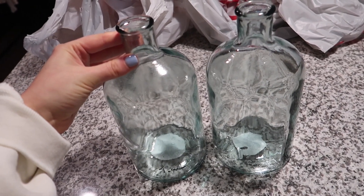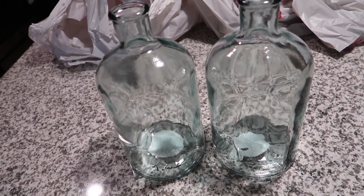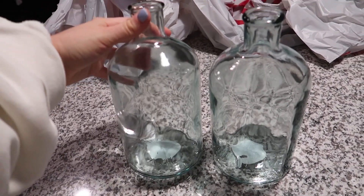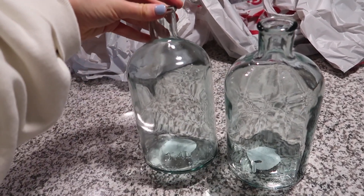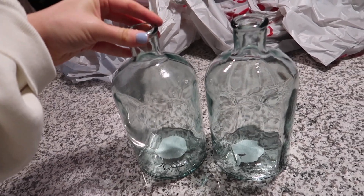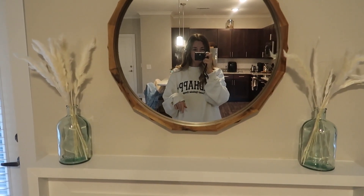How beautiful are these clear green tinted jars? I actually thought they would look so cute above our fireplace. In November I put up our tree and a little garland across the fireplace, but now that we took all our Christmas stuff down it looks so empty. I want to put these on the fireplace and maybe put a little pampas grass in them. They were only like $20 each.